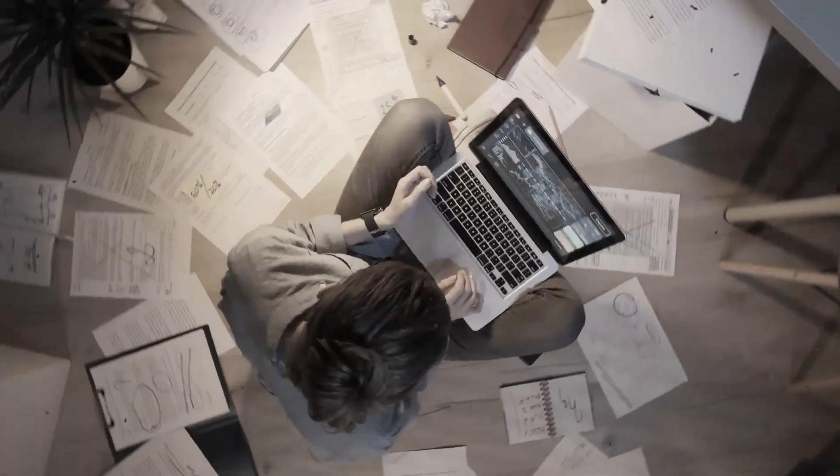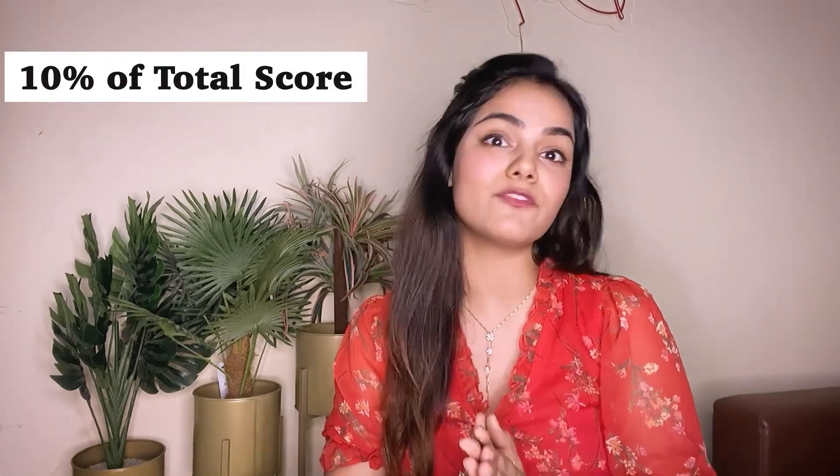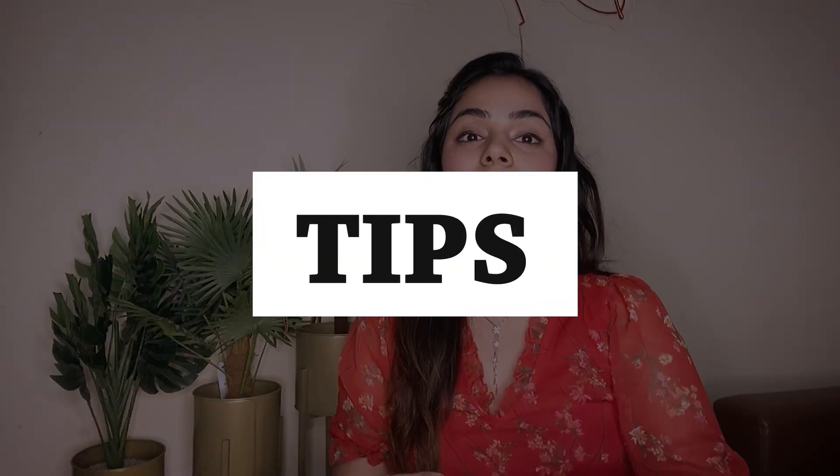Going back to my old time when I was preparing for NEET PG, the first grand test I gave I scored around 100 out of 1200, which means I did not even score 10 percent of the total score. Then in the end on the main day I scored 814 out of 1200. Do you want to know the tips on how I actually increased my score that many times?